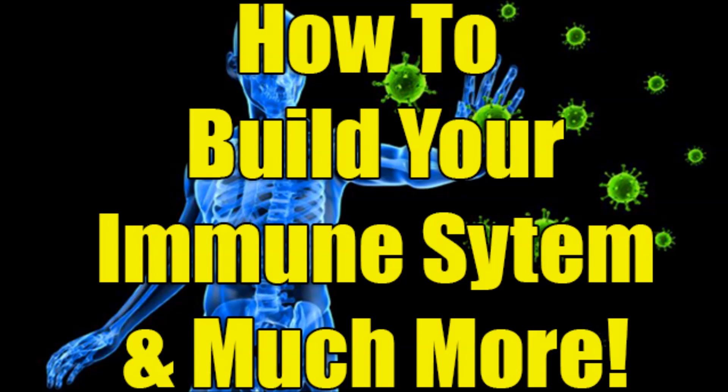It's great for bone density, cleansing the body, every organ and system in your body. It's just the best exercise ever, and I love it. I do it every single day, and I think you will love it too.